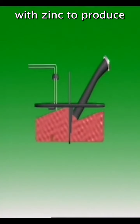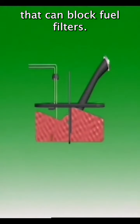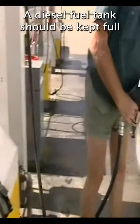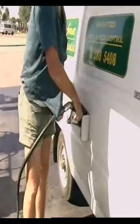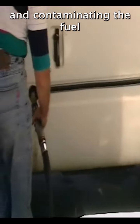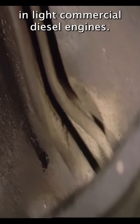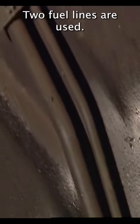Galvanizing must never be used because diesel fuel reacts with zinc to produce powdery flakes that can block fuel filters. A diesel fuel tank should be kept full to prevent water condensing on tank surfaces and contaminating the fuel.